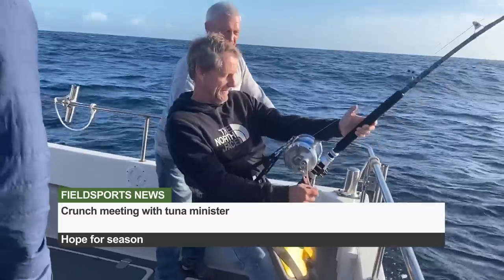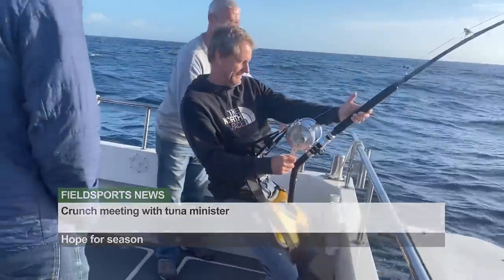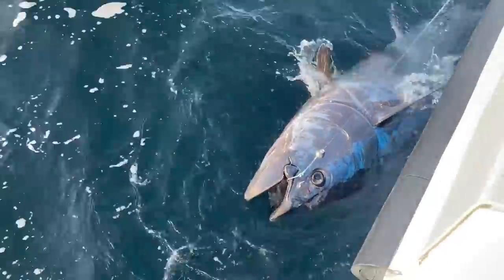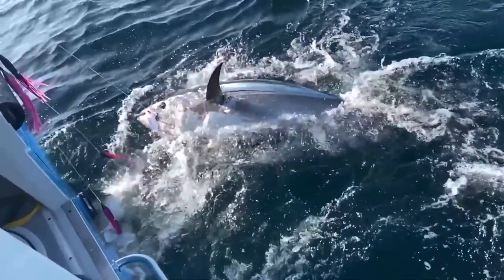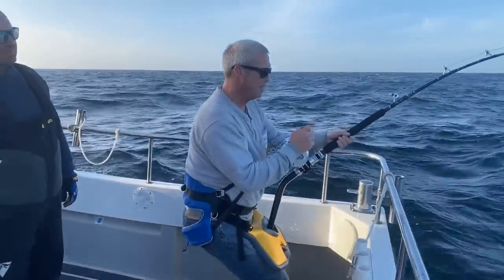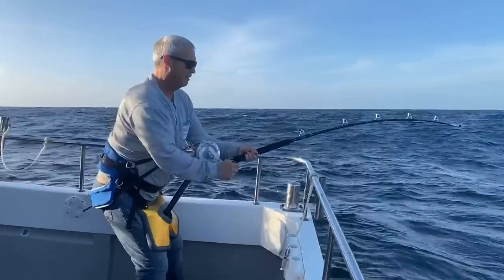Angling organisations have taken the battle to save bluefin tuna fishing to the government. The UK Bluefin Tuna Association and the Angling Trust met Fisheries Minister Mark Smith to put their case for keeping the current catch-and-release programme or replacing it with a recreational fishery. In the last two years, anglers tagged more than 1,800 bluefin tuna in UK waters under the government research programme called CHART. Defra indicates it won't go ahead in 2023, but there is likely to be some kind of scientific programme. What they're really pushing for is a fully licensed recreational fishery — if not in 2023, then in 2024.